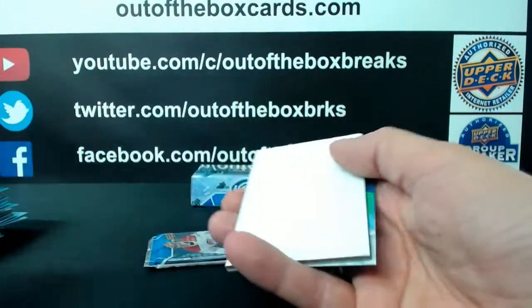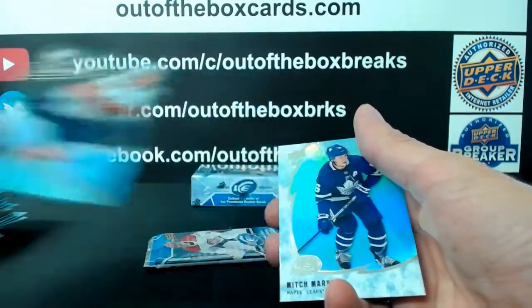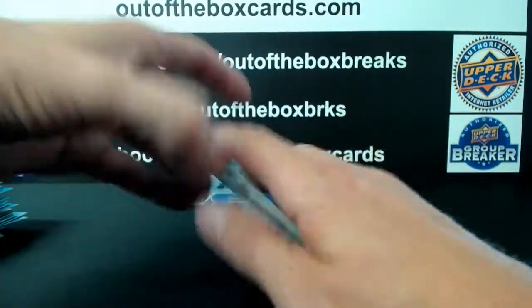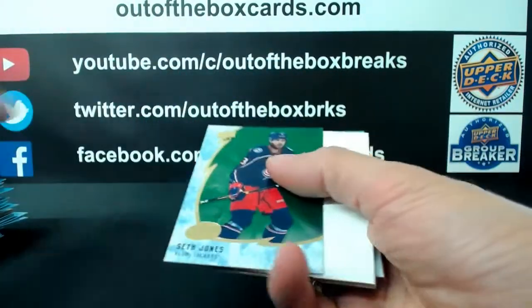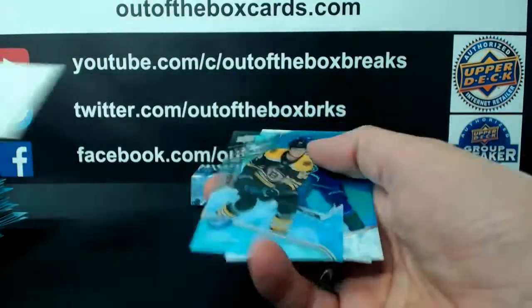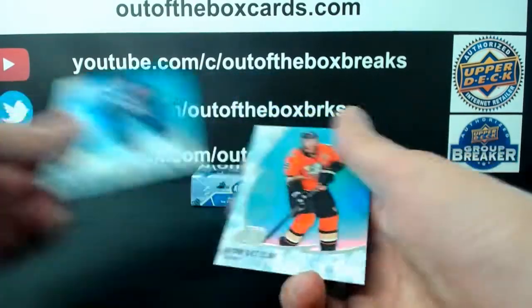Jordan Binnington for St. Louis and Brady Keeper out of $12.99 Ice Premier rookie for Florida. Final pack of box number 3: Seth Jones for Columbus and out of $4.99 Trent Frederick Ice Premier rookie for Boston.